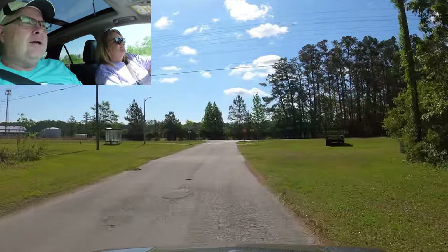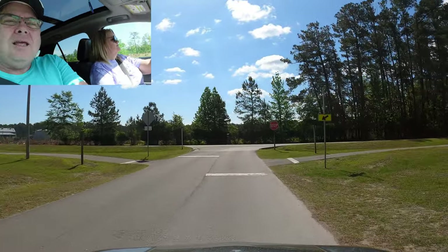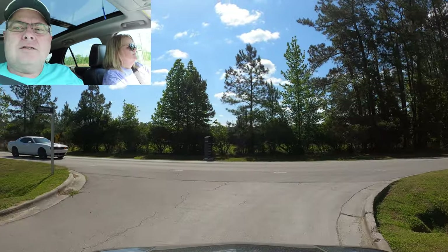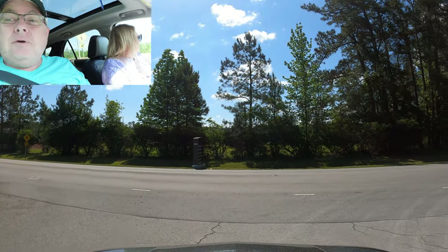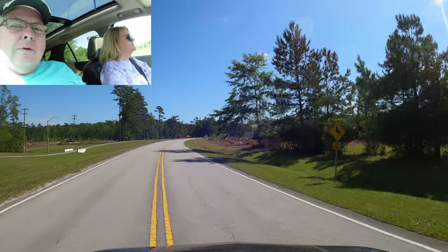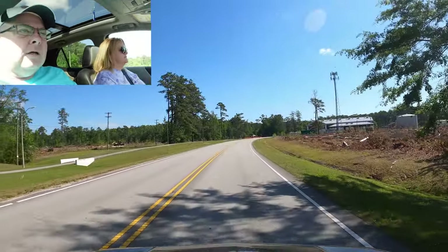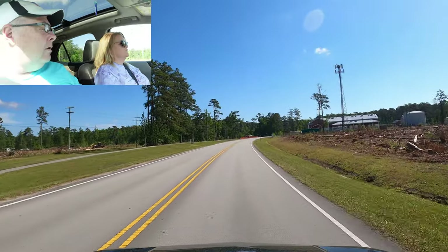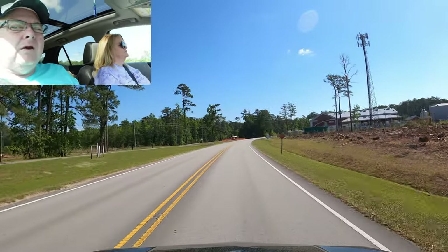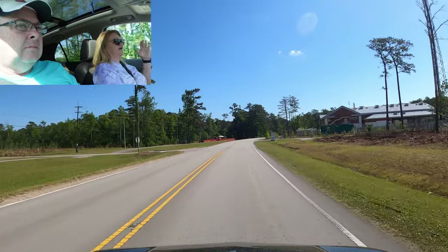The best way to get here is to come in the commercial gate, and it's open seven days a week. We are not at the gate — we just stopped nearby. Actually, we're at the paintball course, so we're going to pick up back on the main road here. It's pretty well signed; there's lots of signs pointing to the RV park, so it'd be really hard to get lost.